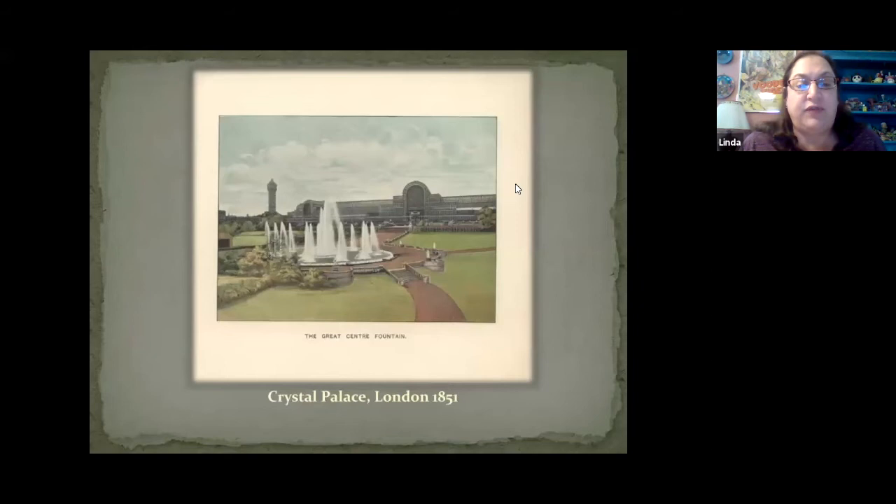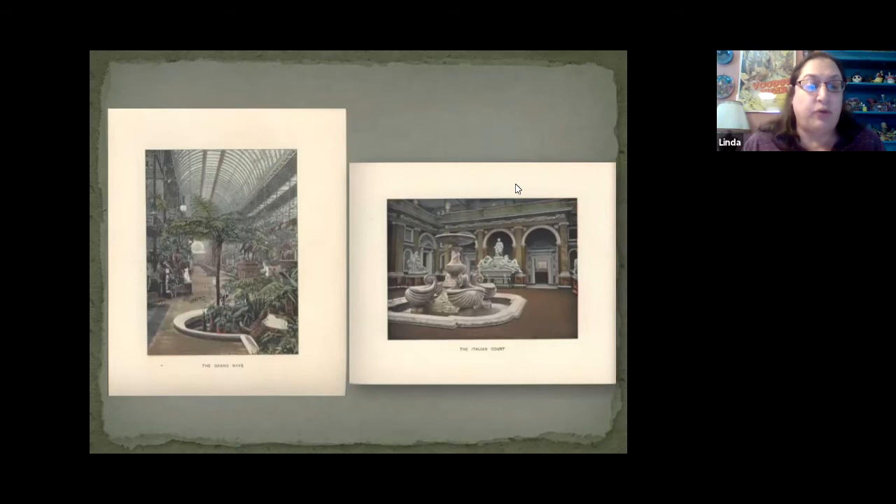The first World's Fair was held in 1851 in London's Hyde Park. The Great Exhibition of the Works of the Industry of All Nations was conceived by Prince Albert and designer and educator Henry Cole as a celebration of modern industrial technology and design. All the exhibits were shown in one building, the Crystal Palace, an engineering marvel constructed from glass and a cast-iron frame. The fair was a great success — it netted a profit and hosted more than six million people, about a third of the entire population of Britain at the time.